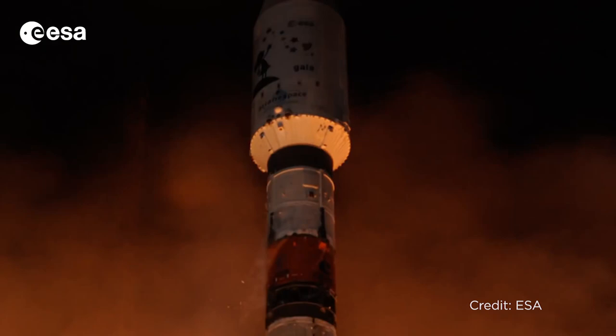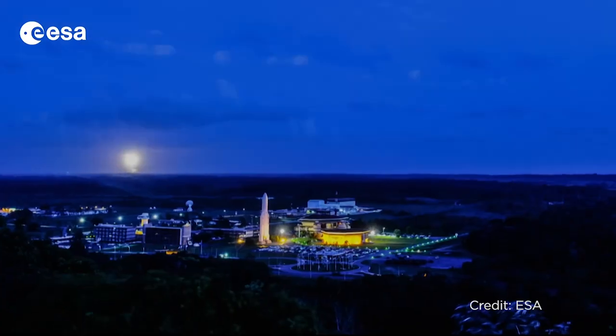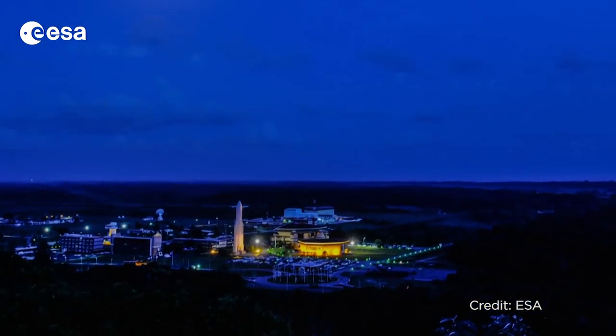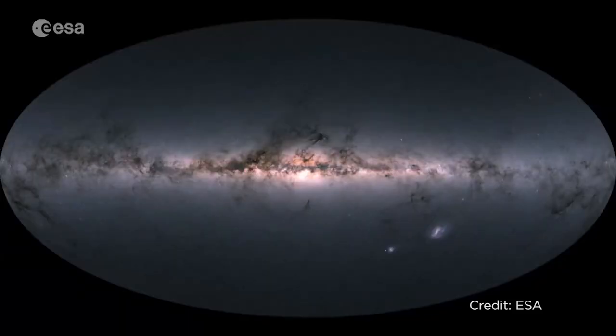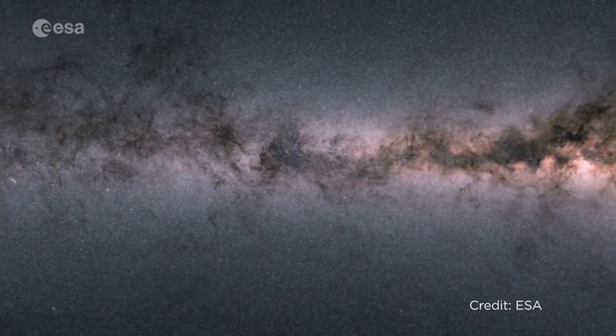Since its launch, Gaia's mission has been to track the positions, velocities, and measure the colors for as many stars as possible. And just recently, the ESA announced a second data release — a catalog of information on 1.7 billion stars. Yes, that's billion with a B.